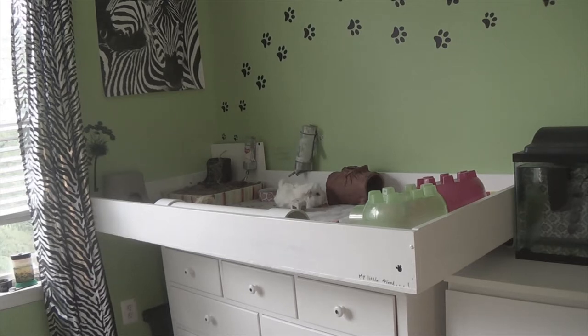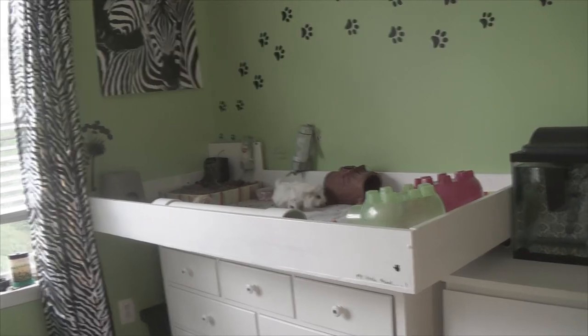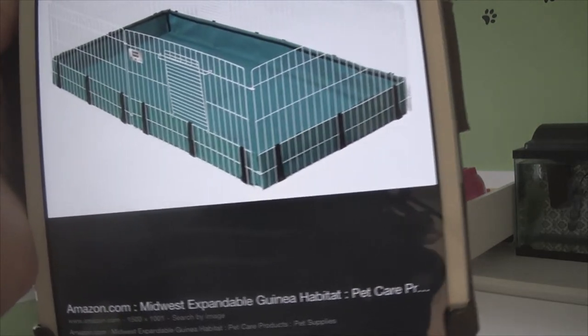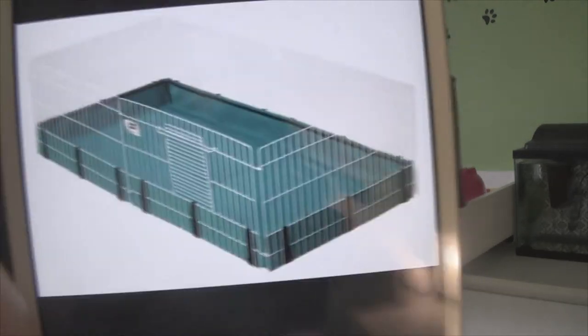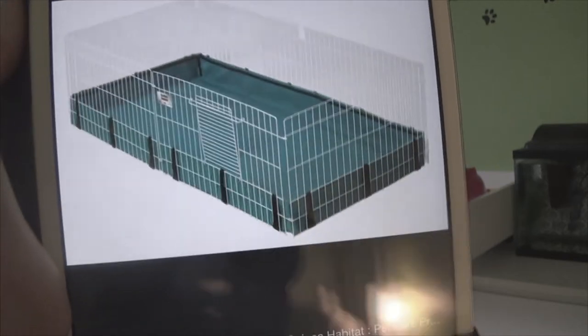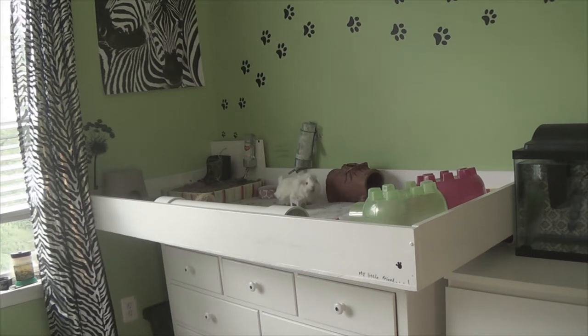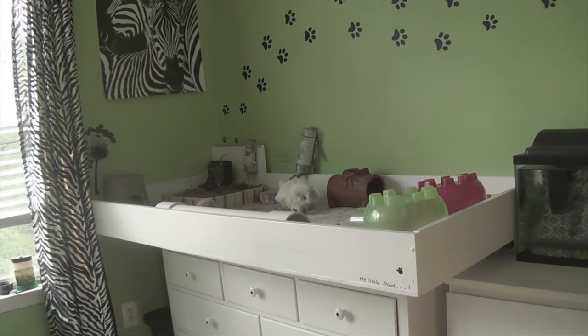If you do not like making anything, there are very few pet store cages big enough for guinea pigs, but there is one: the Midwest expandable guinea pig habitat. It is big enough for two guinea pigs, and I will leave a link to that cage in the description.